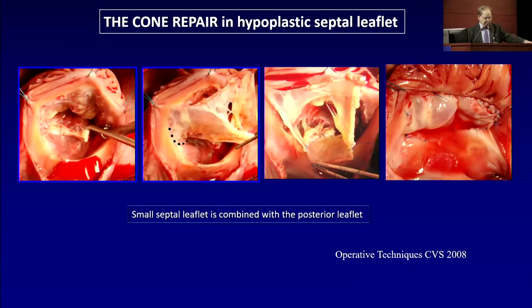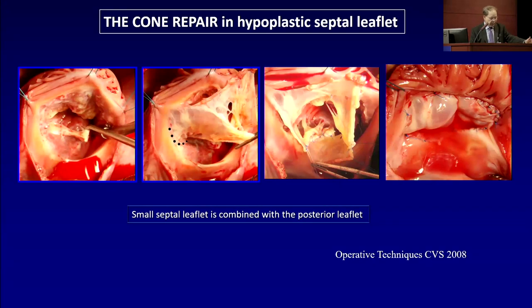Here we have a real case where the septal leaflet is very small. We mobilize the anterior leaflet and connect it to the inferior leaflet, then make an anterior septal incision and mobilize the septal leaflet together with the anterior leaflet. Then we rotate the inferior leaflet to augment the septal leaflet and make a cone. We plicate the annulus accordingly and achieve a good cone repair.